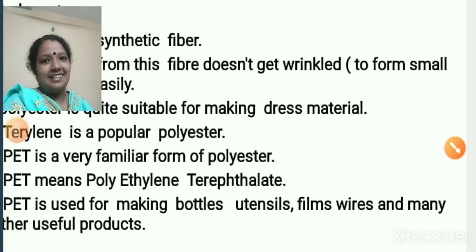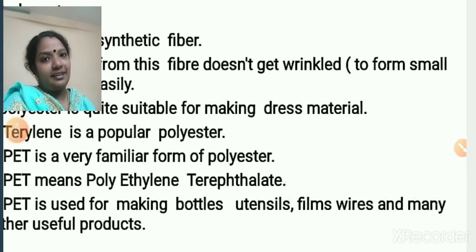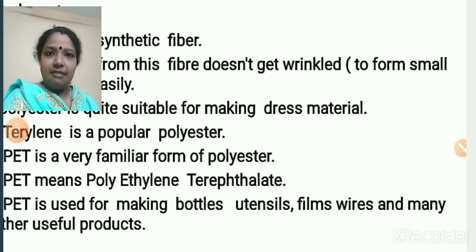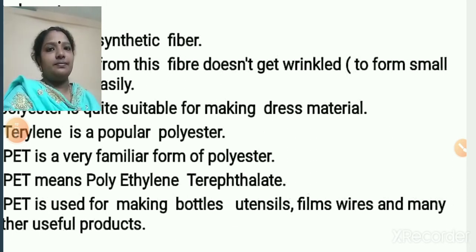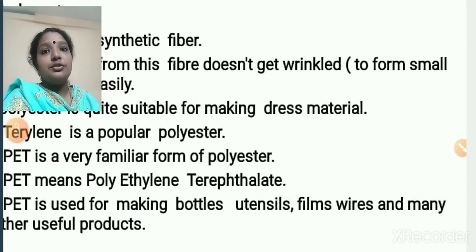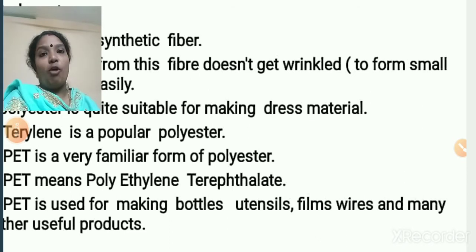Hello students, how are you? Hope you all are keeping fine. In our previous class, we studied about two different synthetic fibers — rayon and nylon. Today, we are going to study about two more synthetic fibers: polyester and acrylic.